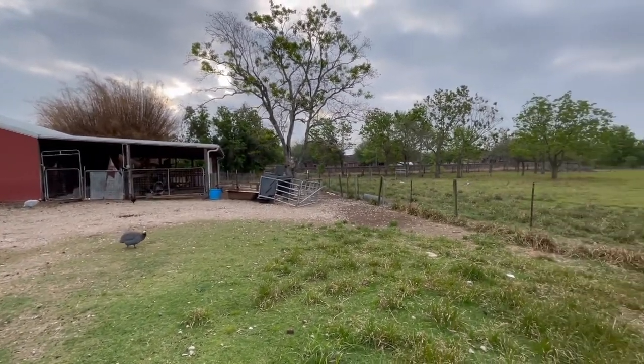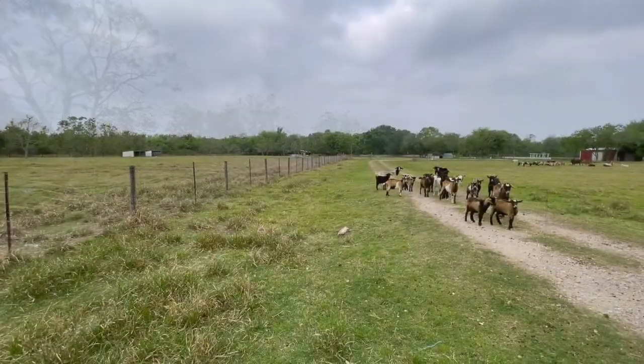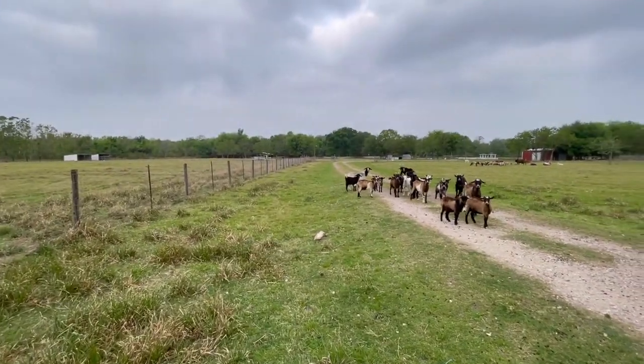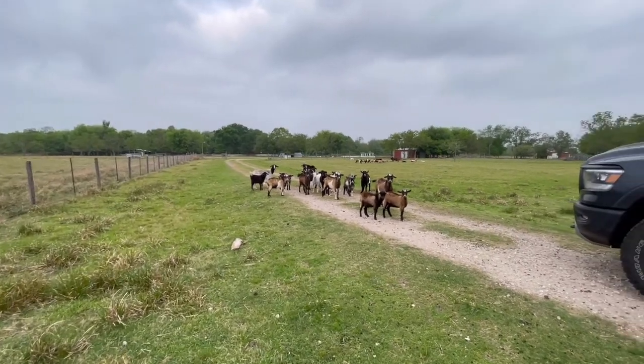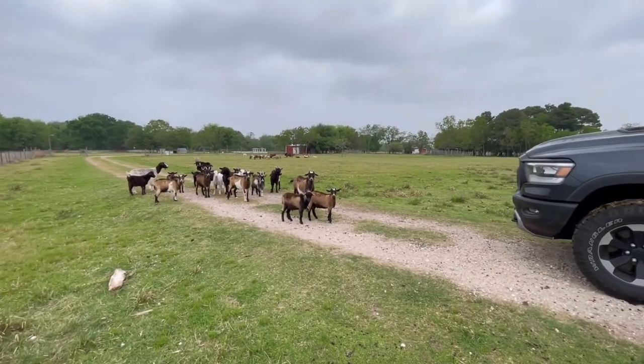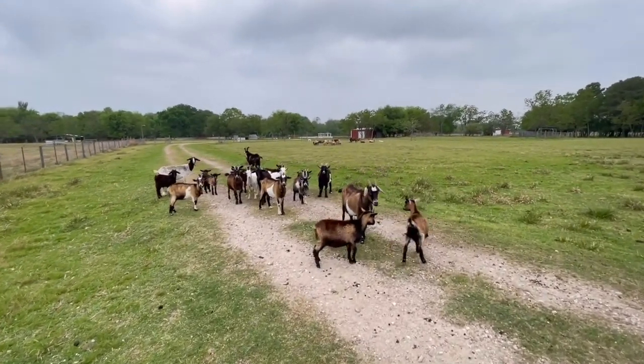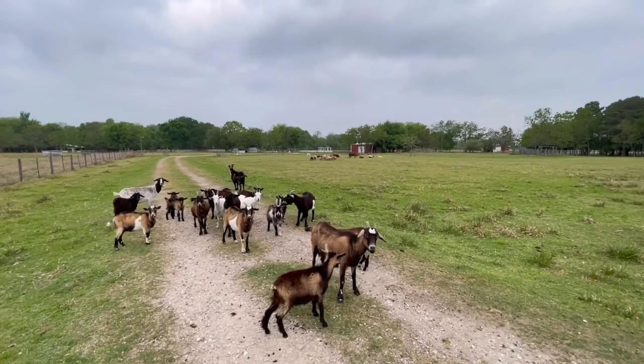Good morning from our city ranch. I just wanted to give everyone a rundown of the morning on our ranch. Just listen to the sights and the sounds — it is a great medley of multi-species.